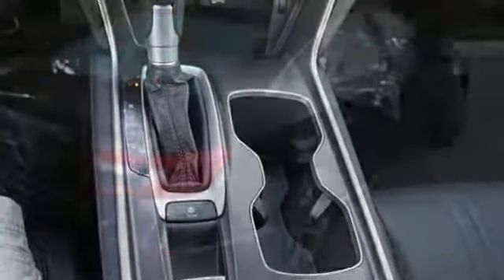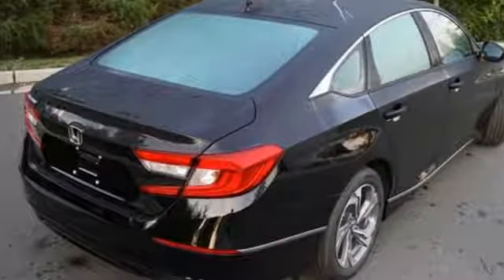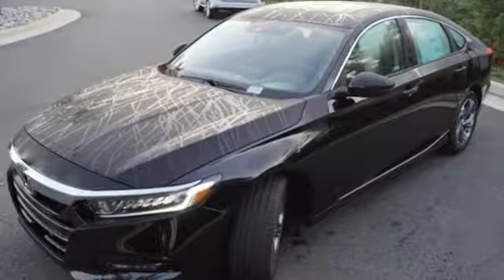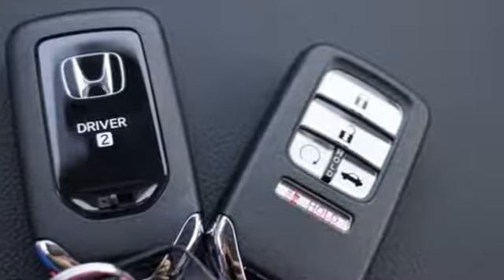Dual zone climate control, intercooled turbo inline four-cylinder engine, power sliding and tilting sunroof, gas pressurized shocks and power heated mirrors.